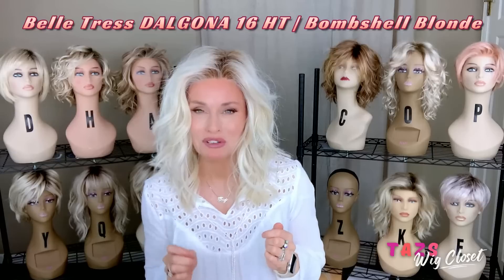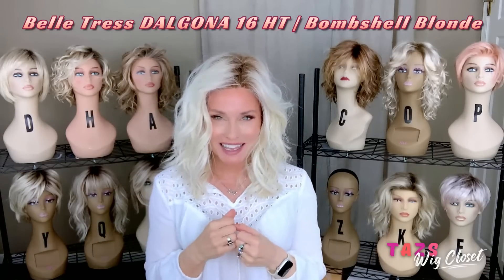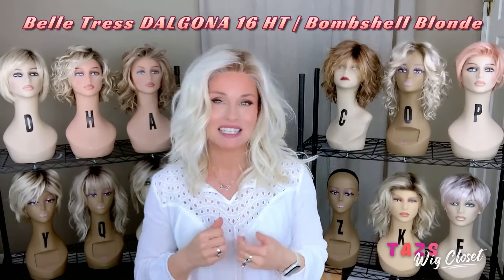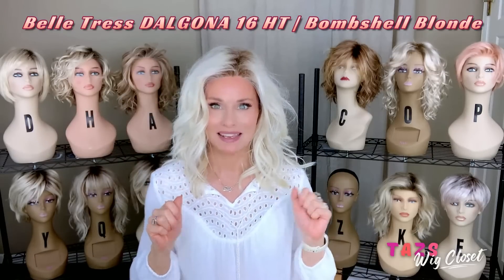I have been wearing this beautiful piece by Belle Tres. They've taken my favorite Dalgona 16 and made it into a hand-tied cap option. So this is Dalgona 16 Hand-Tied in the color Bombshell Blonde. Dalgona 16 features some beautiful layering and choppy texture. This one has an ear-to-ear lace front, full monofilament top, and hand-tied base.